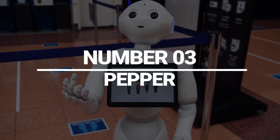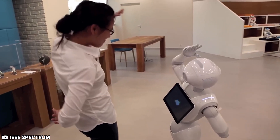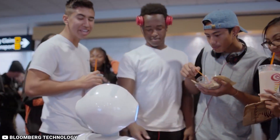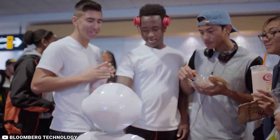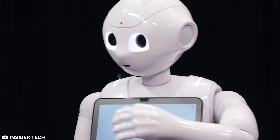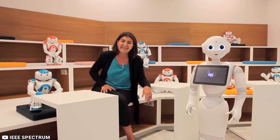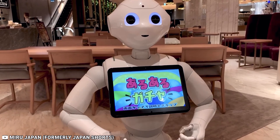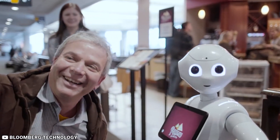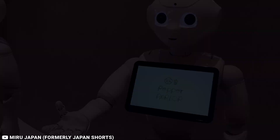Number 3: Pepper. Pepper, developed by SoftBank Robotics, is a humanoid robot that can recognize human emotions and respond accordingly, making it ideal for use in customer service and other public-facing roles. Pepper's advanced capabilities include the ability to hold conversations and provide personalized recommendations. It creates an empathetic link with clients through its eye-catching appearance, moderate size, and humanoid behaviors. Pepper can detect and react to human emotions, making it one of the leading robots to interact with humans outside of factory settings. Pepper is designed to connect with people, assist them, and share knowledge with them while helping businesses in the process.